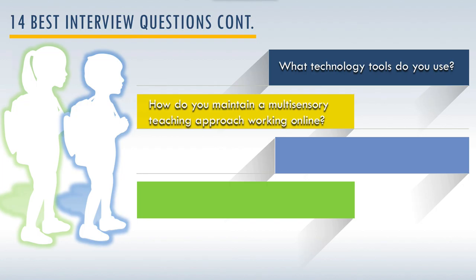How do you maintain a multi-sensory teaching approach working online? This is a critical question and something that people should be able to respond to in a very concrete and specific way. You want to have a very open conversation about specifically what that particular learning specialist does, which helps give you the emotional comfort of knowing they're going to be able to replicate as closely as possible what it's like to be in the same room together. Another thing you want to ask is whether they have any references — being able to actually speak to parents whose child has worked with that person in the past can be really, really helpful.